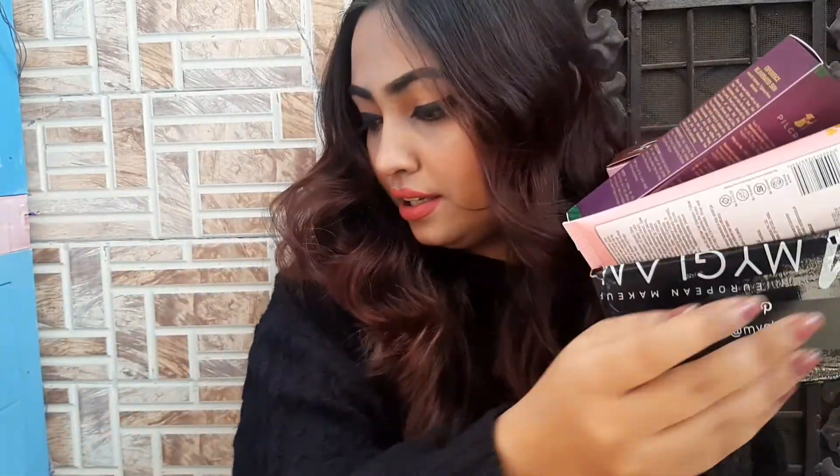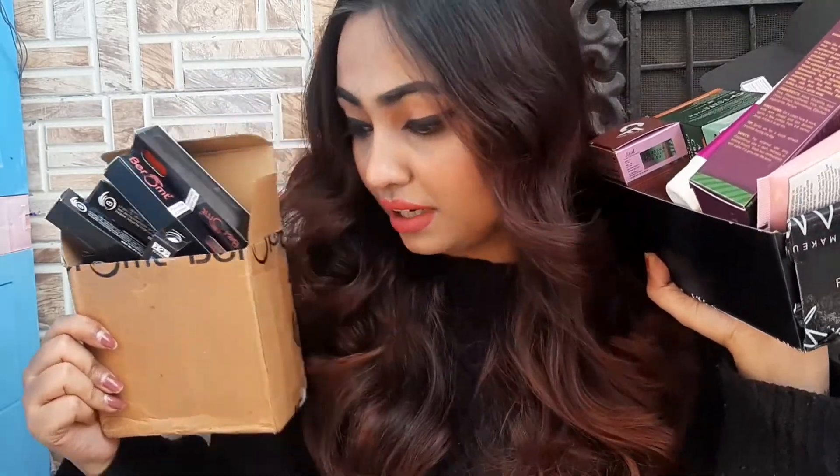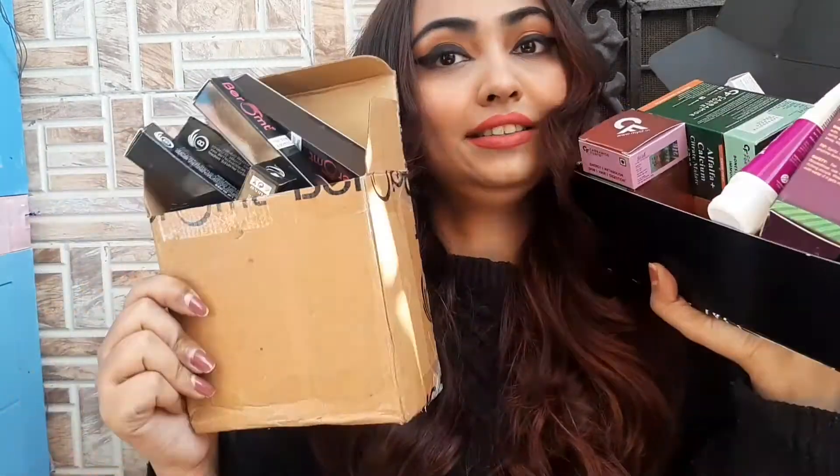Today we will do a very big PR haul which I received in January. Look at all the products — oh my god, and there are still some lying on my right. So let's begin. First, I'll start off with some skincare products, then we'll move on to the makeup part.